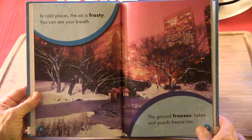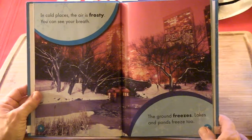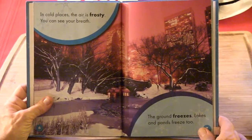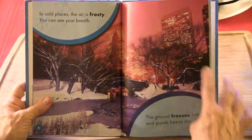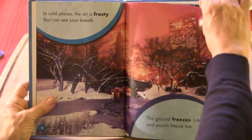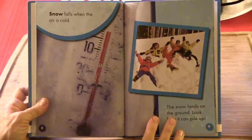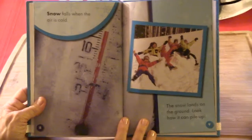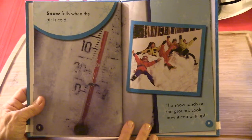In cold places the air is frosty. You can see your breath. The ground freezes. Lakes and ponds freeze too. Snow falls when the air is cold. The snow lands on the ground — look how it can pile up.